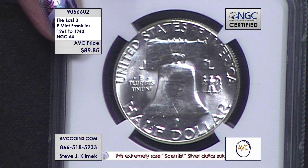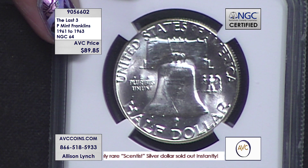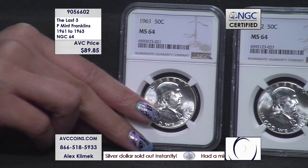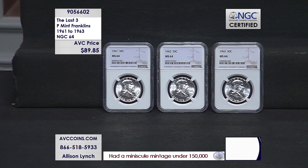Anybody want to know how many Silver Eagles were certified last year by NGC? Just the one Silver Eagle that sells for the same price you're getting all three of these Franklins for? A couple hundred thousand and then some. If you add all these Franklins up, you're actually under 30,000.